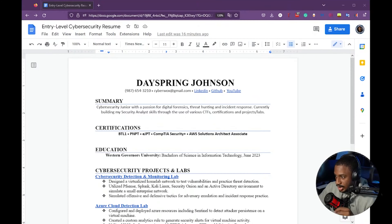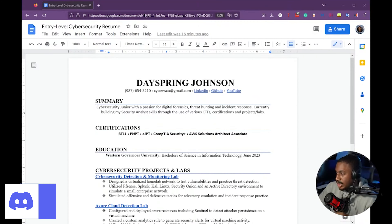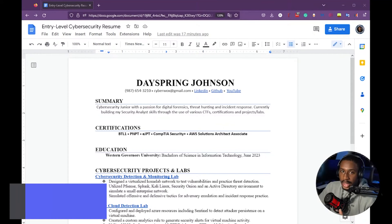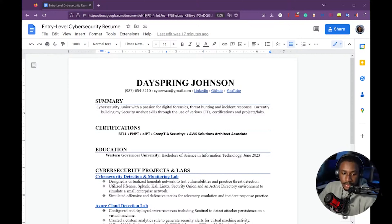In my Discord I have reviewed a ton of resumes — there's a resume review channel where you can submit your resume and I or any other professional will review it and give you feedback. I've seen a ton of resumes so I have an idea of what most entry-level resumes look like and what has worked for me. Using all of that knowledge I created this resume that I think is very optimal for anyone who wants to work in cyber security.